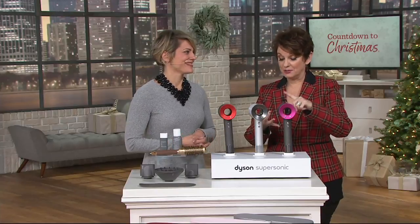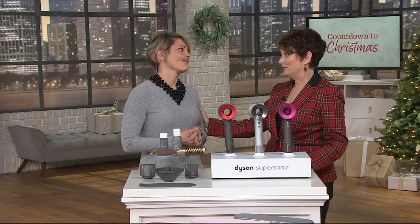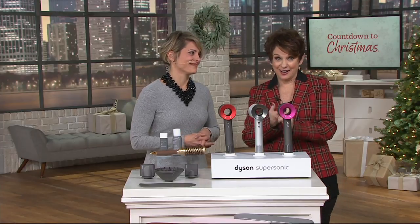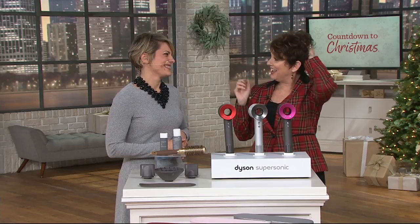Dyson reinvented the way we vacuum and the way we cool and heat our homes. They have completely changed the way we dry and style our hair. Christy is a very well-known educator in the business. Can't believe with this gorgeous face you've been in since 1995. She has an amazing salon, and everybody's been talking about my hair tonight.